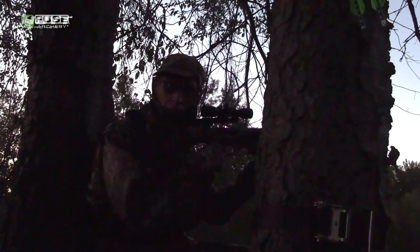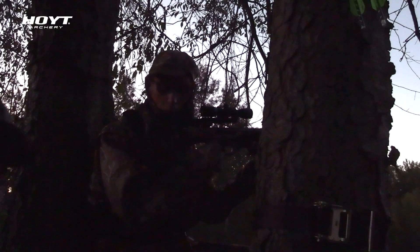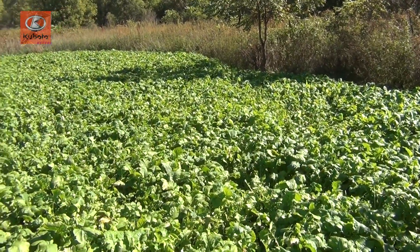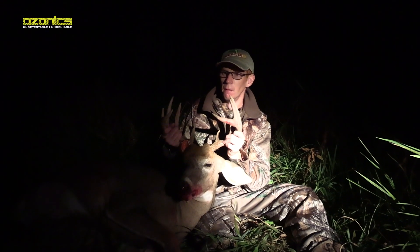Here's Derek with his deer — ended up being a 10-point. Derek's a special needs hunter. He's probably one of the hardest working guys that helps me. We do all the food plots together, all the tree stands, everything — all the off-season work. So I'm so happy for you, Derek. Congratulations.